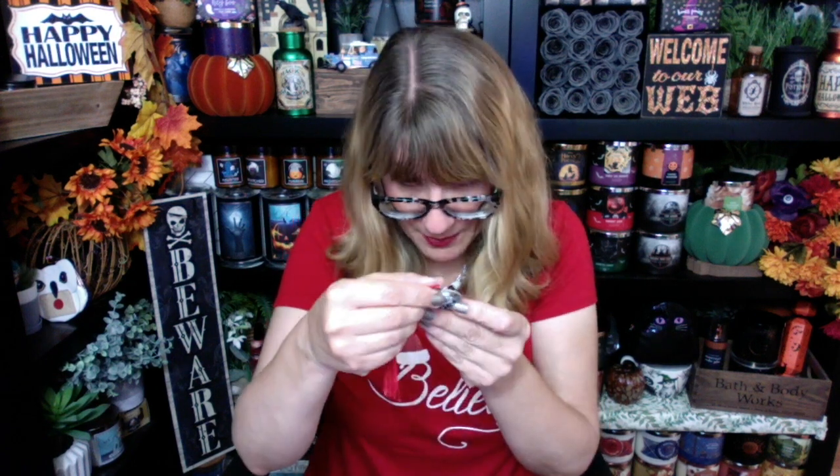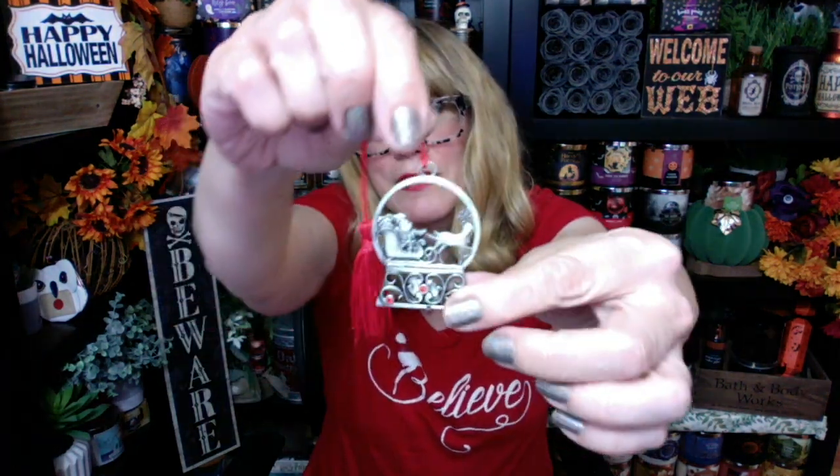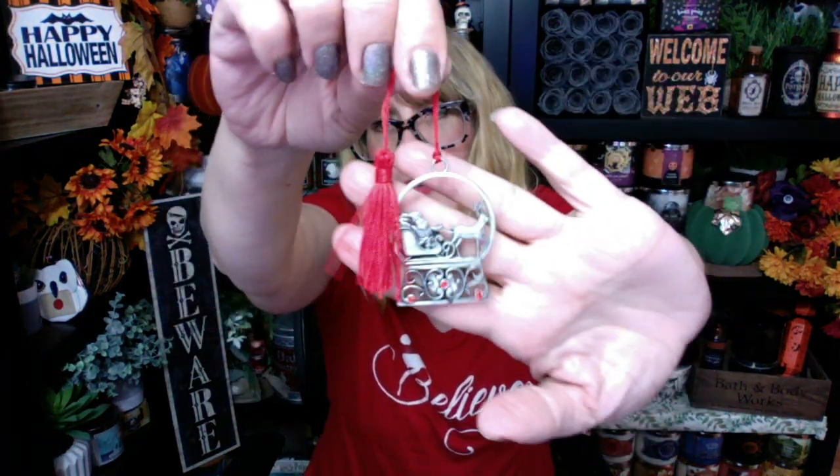I think this is the ornament for this year. I collect the Avon ornaments — this one is so pretty this year too. Let me open this up. This is the Avon 2022 ornament. One side says Avon 2022 and then the other side is just kind of blingy, but it's a snow globe. How adorable is that? Super cute.